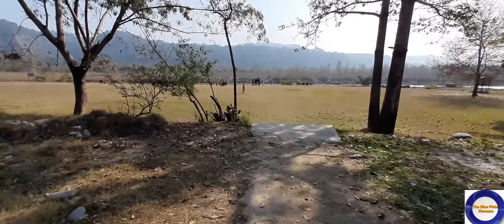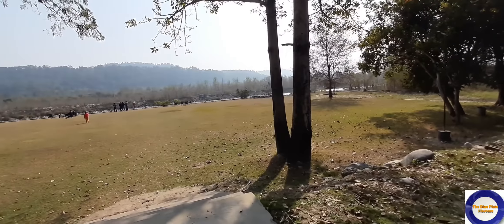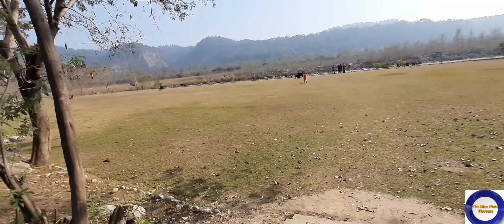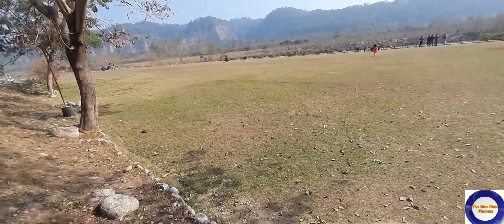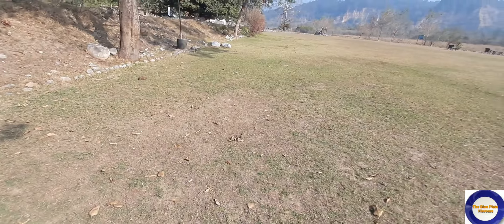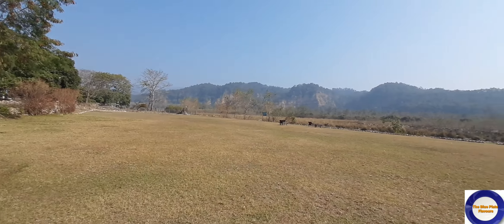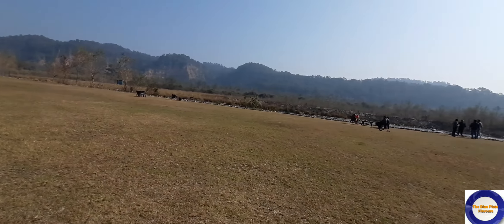We have come into a very big open area and this is the riverfront. Wow, just wow — look at what is in front of us, it is all jungle.